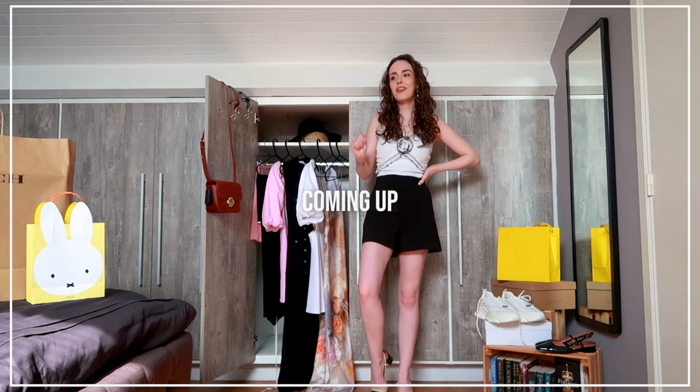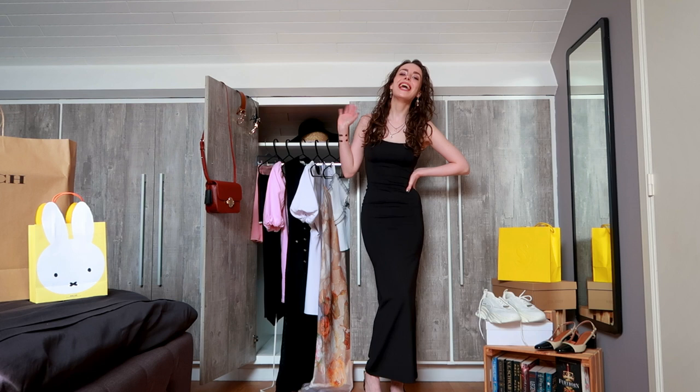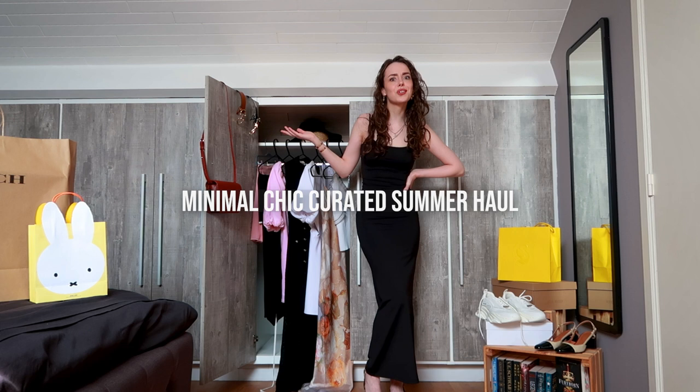I was so proud of this outfit, and then I just realized it's giving Sofia Richie. Heya, it's Duna, and welcome to my channel. So today I'm doing a feminine, elegant, cutesy, girly summer haul.